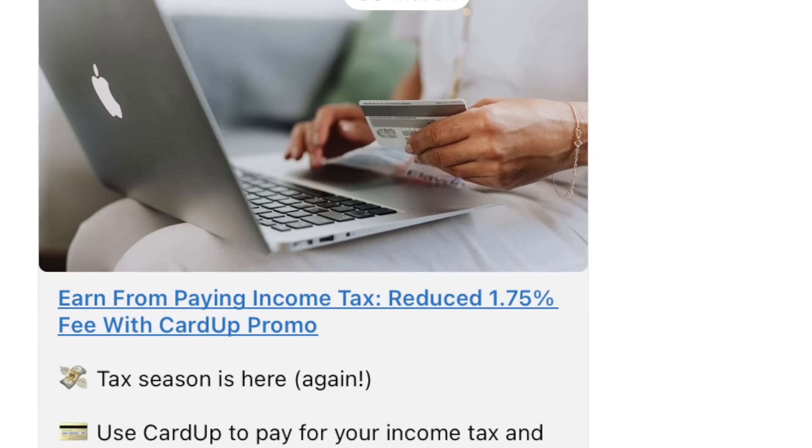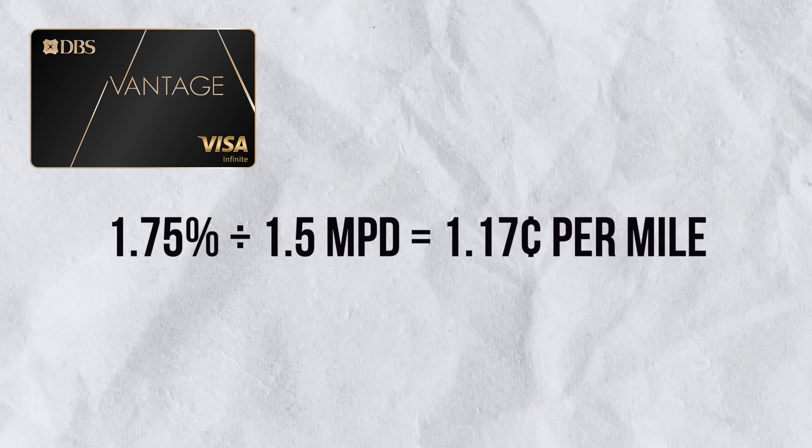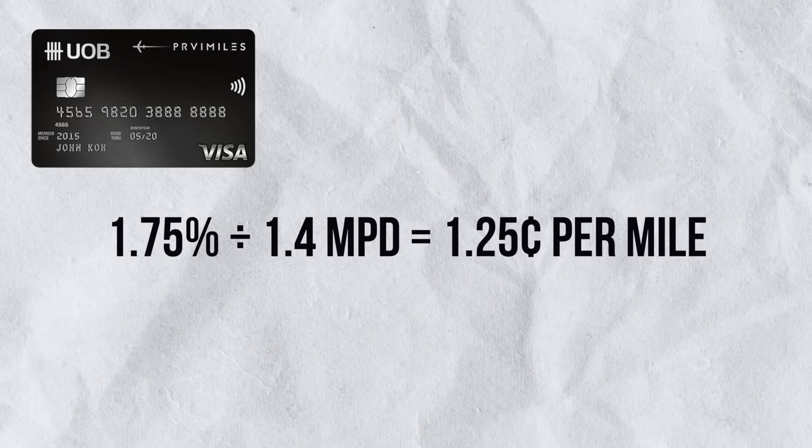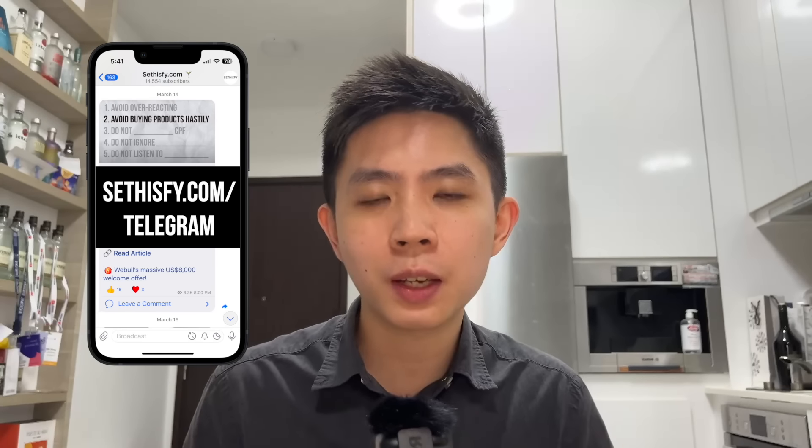Currently, both CardUp and iPayMine are reducing their service fee to 1.75% if you're using a Visa card to pay for your income tax, and that's a pretty good rate. If you use a card like DBS Vantage which gives you 1.5 miles per dollar, 1.75% divided by 1.5 is about 1.17 cents per mile — a pretty reasonable cost per mile. If you use something like UOB Privi Miles at 1.4 miles per dollar, 1.75 divided by 1.4 is about 1.25 cents per mile, which is a pretty low cost to buy miles, especially if you like to travel via business class. For cashback, you can use cards like Maybank Platinum Visa, OCBC Frank, or Bank of China Family Card — just make sure you meet the minimum spend requirements and you should get cashback in excess of the service fee. Remember to subscribe to the Telegram group to get updates if any of these cards no longer work.